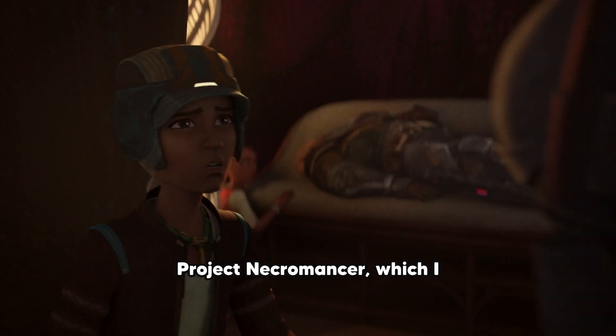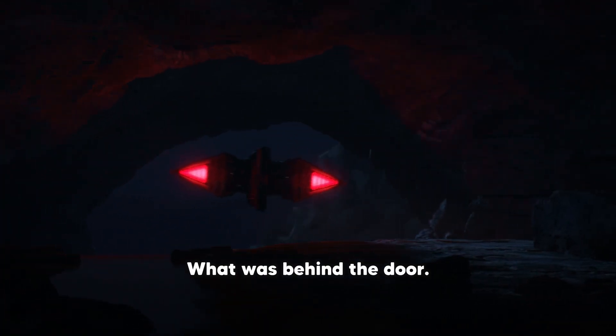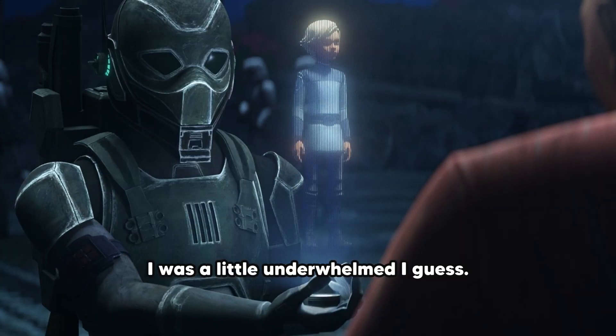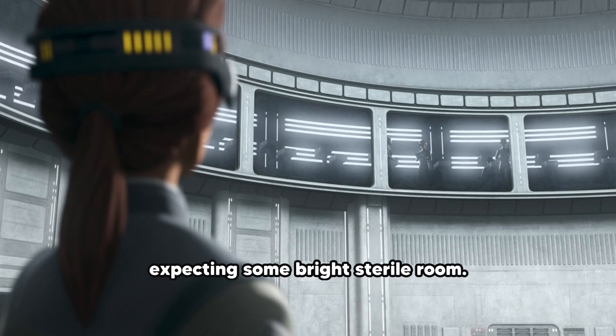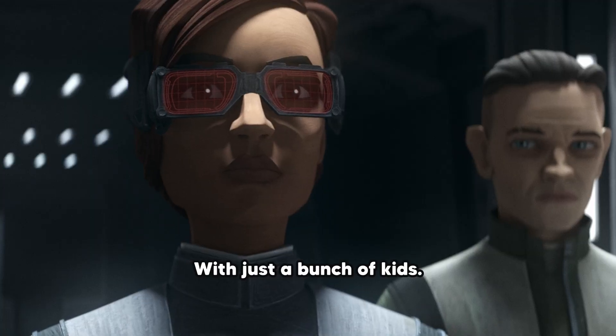Project Necromancer — which I honestly was a little bit surprised by. What was behind the door? I was a little underwhelmed, I guess. It was just a normal thing. There's no monster behind door number three. I definitely wasn't expecting some bright, sterile room with just a bunch of kids.